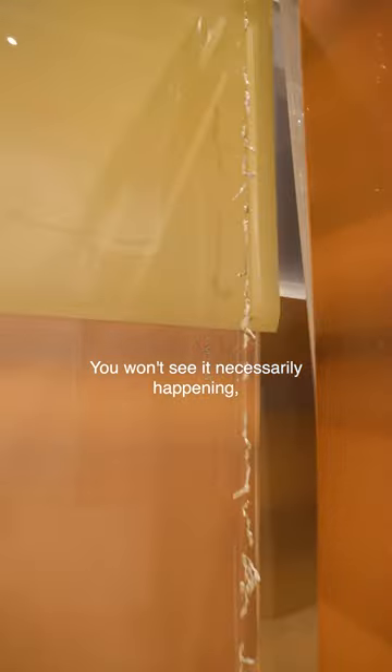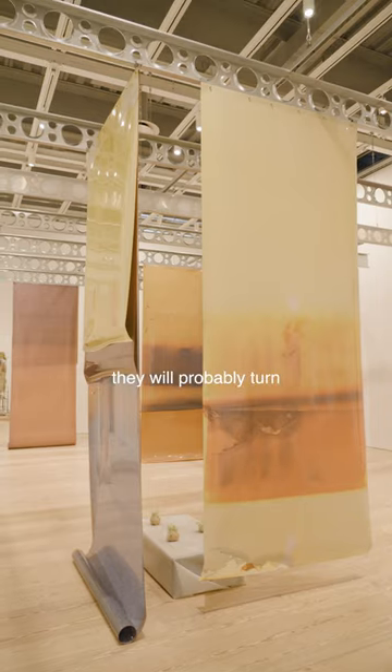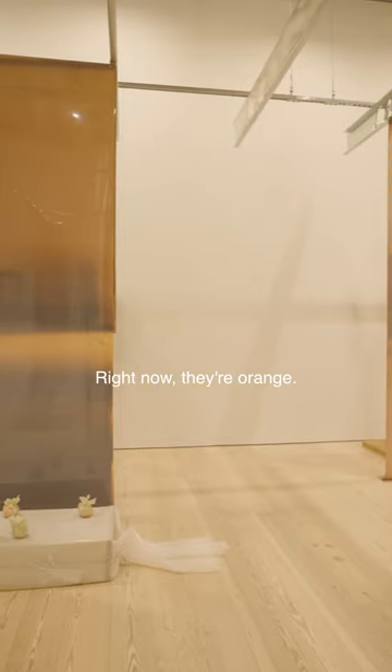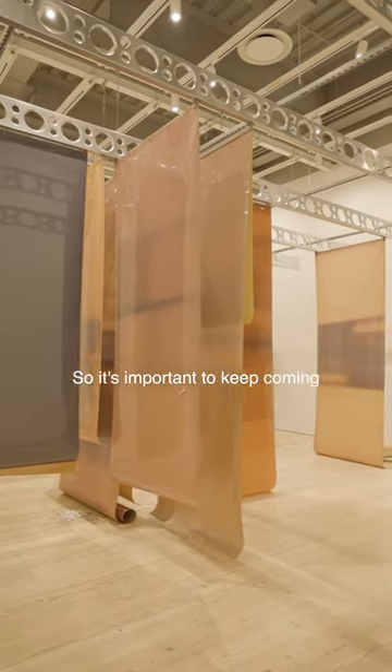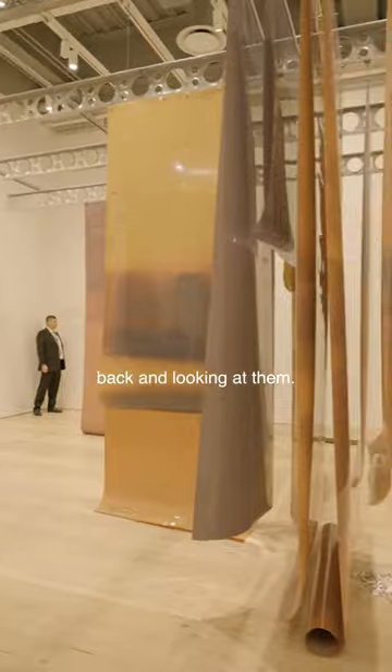You won't see it necessarily happening. By the end of the show's run, they will probably turn a different color. Right now they're orange. They very well may be a totally different hue by the end, so it's important to keep coming back and looking at them.